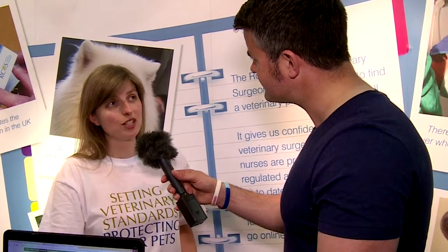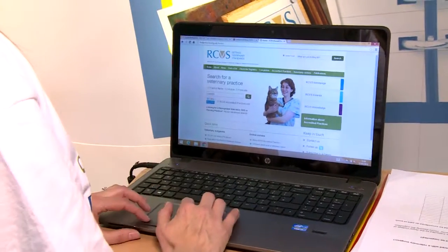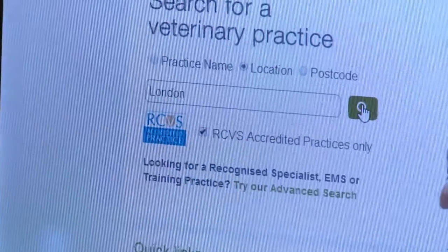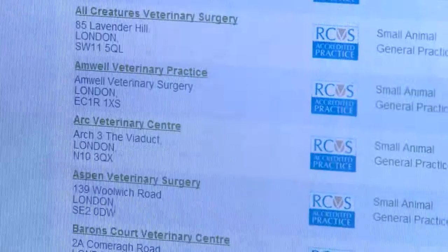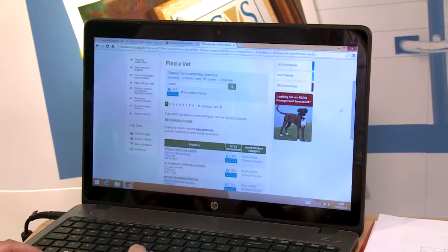If you wanted to check whether an individual veterinary surgeon is registered with us, you can look on our website and check if they're on the register. If you want to check that a practice is part of our RCVS accredited practice scheme, you can go to findavet.org.uk, put in either the name of a practice, a town, or your postcode, and find a list of veterinary practices near you that are part of the scheme.